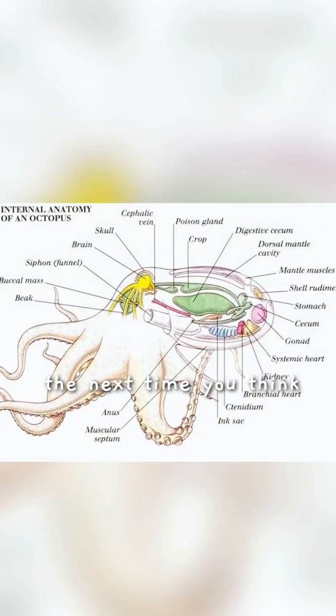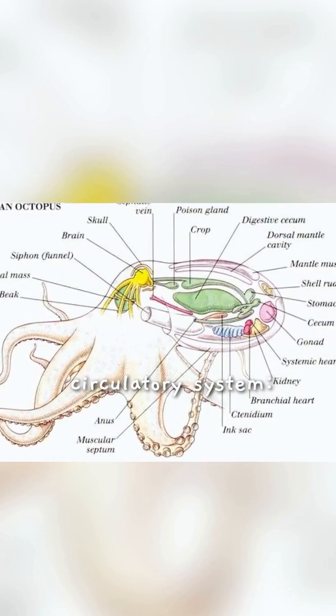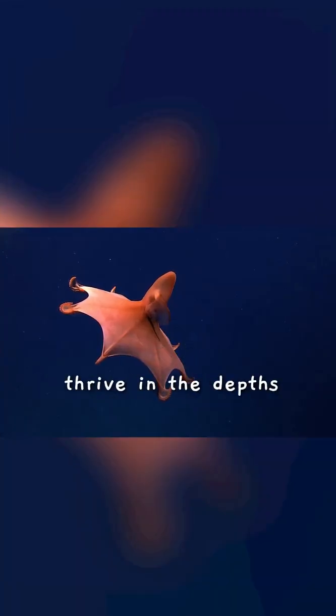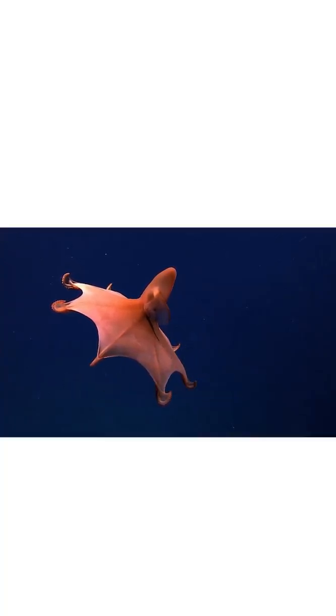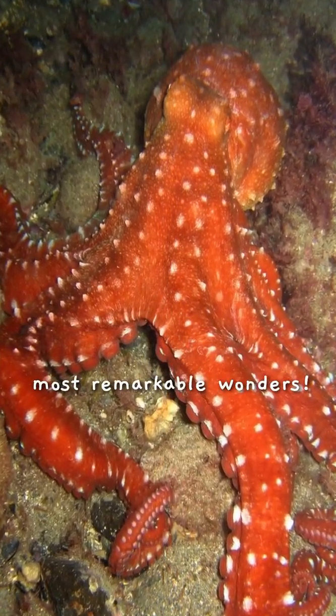So, the next time you think about octopuses, remember their amazing circulatory system — three hearts working in harmony and blue blood that helps them thrive in the depths of the ocean. These fascinating features truly make octopuses one of nature's most remarkable wonders.